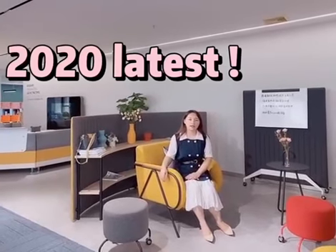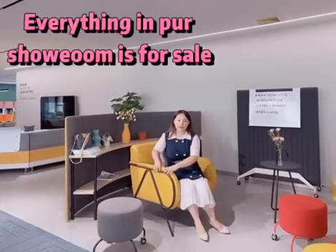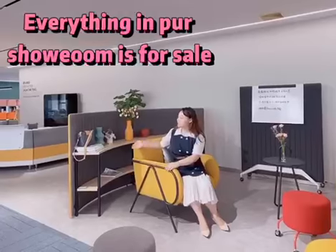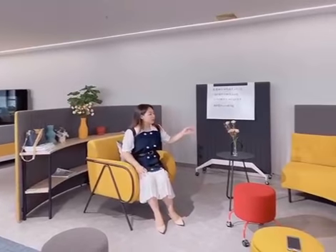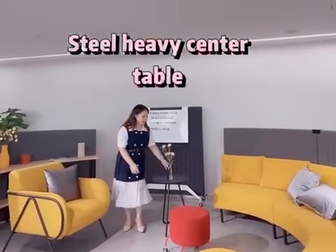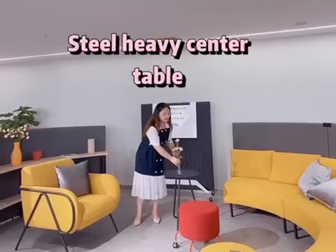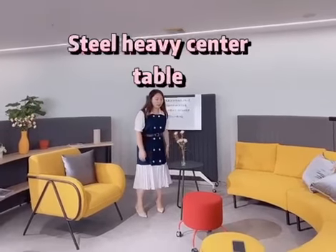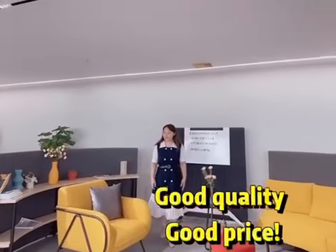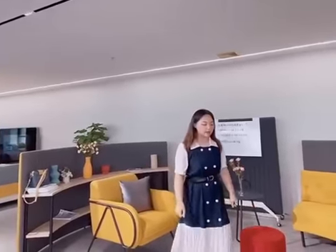Our 2020 New Year's public area products — as you can see, this sofa chair comes with wheels, and also this bookshelf, and one, two, three — three-seater sofas, and this cute desk, this cute tea table, and also this writing board. They are all from our 2020 New Year's design. The price is very competitive but with very good quality.